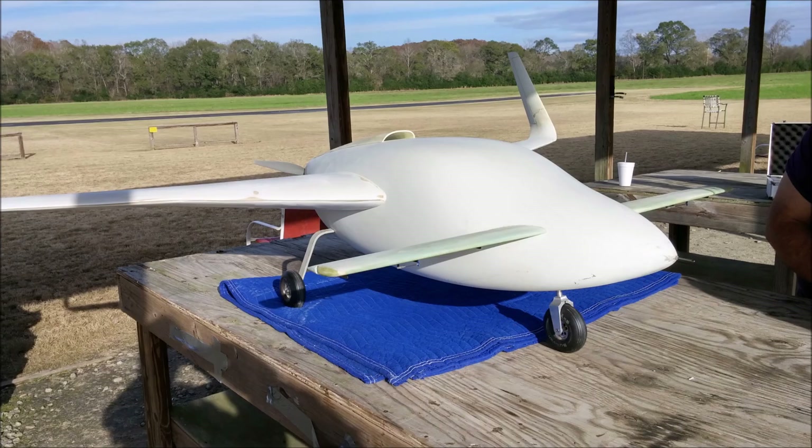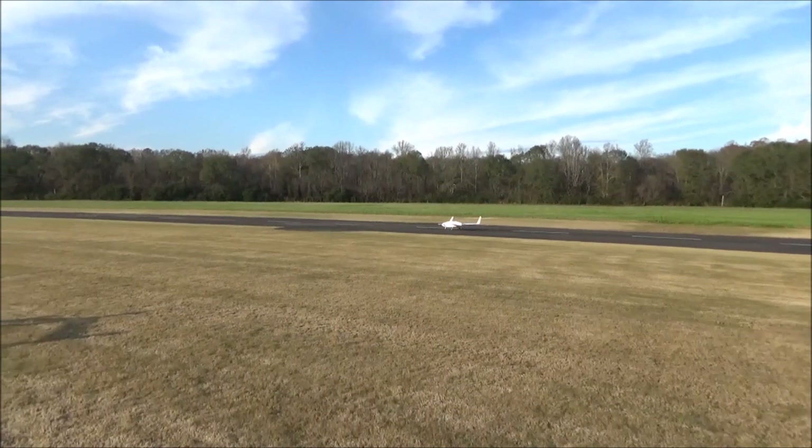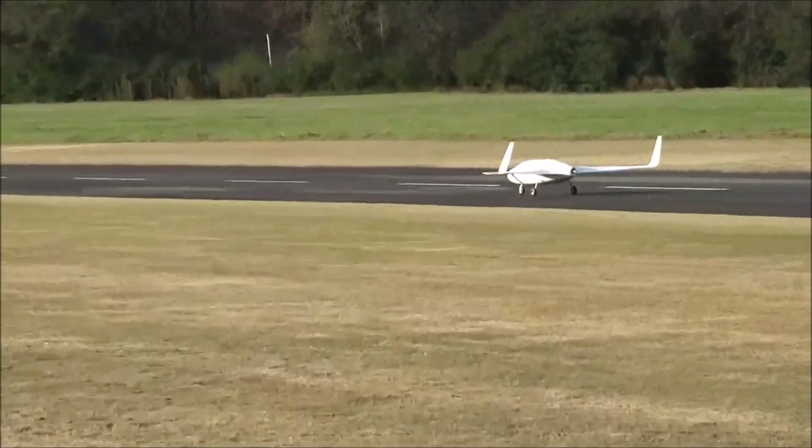Welcome back. For those of you who've been following along, you know with the model — last time we flew, we decided we needed to have a larger elevator and a larger foreplane, so we've been working on getting that replaced.